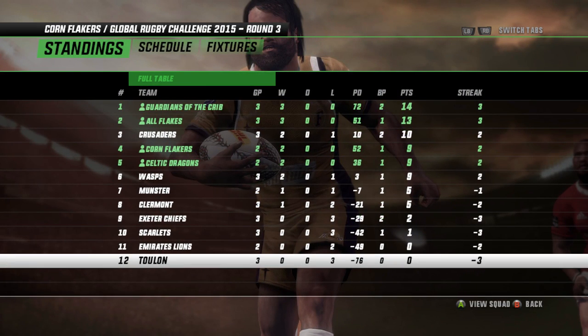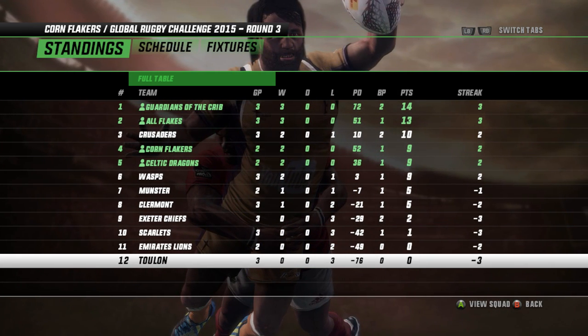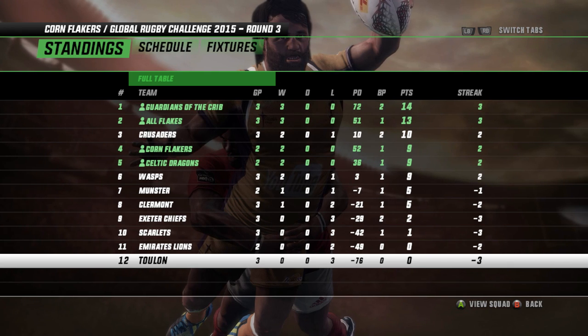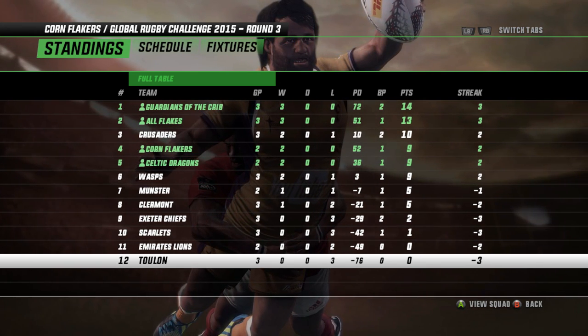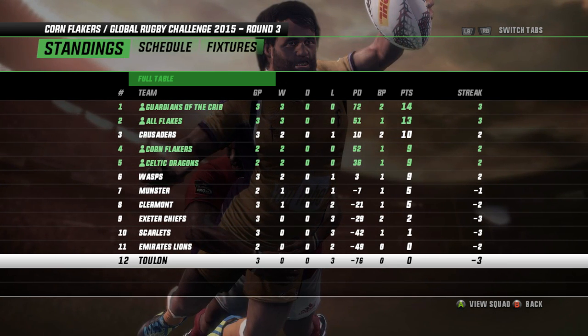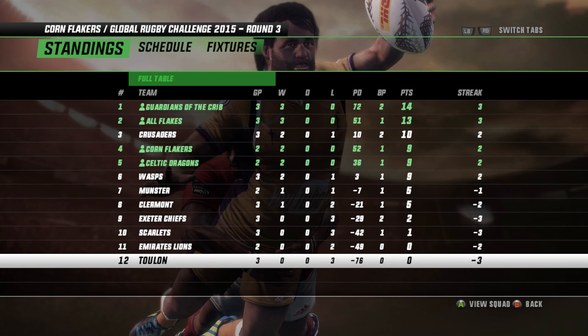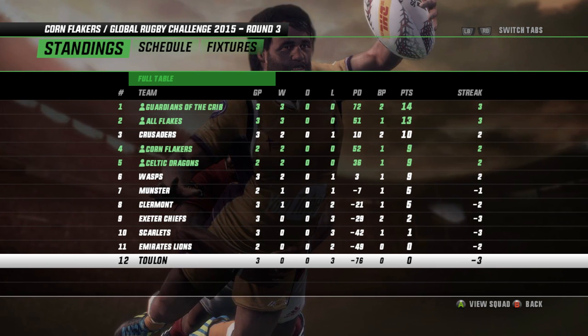Let's have a look at the table — it is the Guardians at the top of course. Three wins and two bonus points puts them on 14, one ahead of the All Flakes who just have the one bonus point. Look out though — the Crusaders are doing alright. They have only been beaten once, by the All Flakes, and sit third after three games on 10 points with two wins and two bonus points.